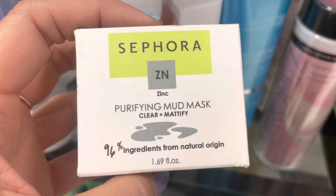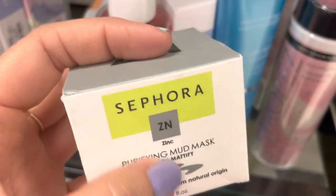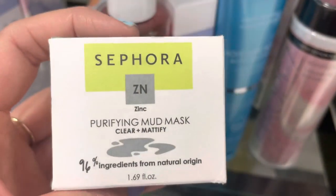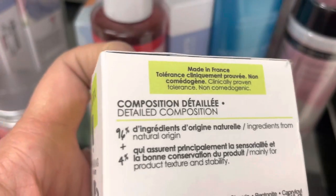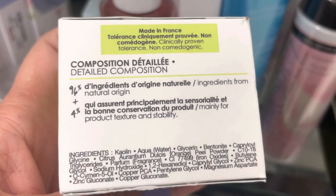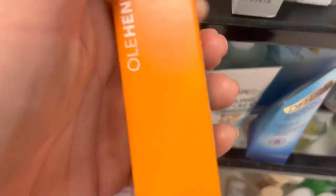Oh, Sephora brand — a purifying mud mask. This is only $4.99 — that's a great deal. And the main ingredients are kale and clay, which is a very good ingredient for a mask. They just had all this stuff on sale for 30% off.